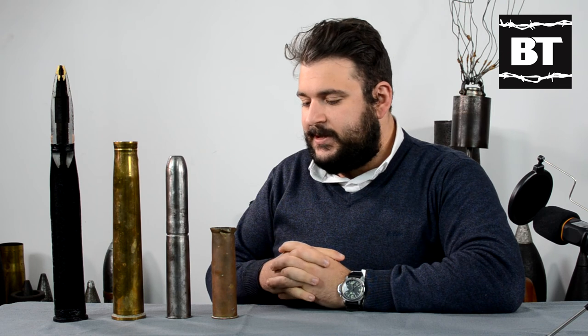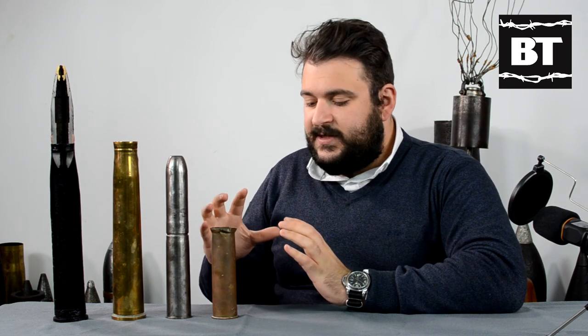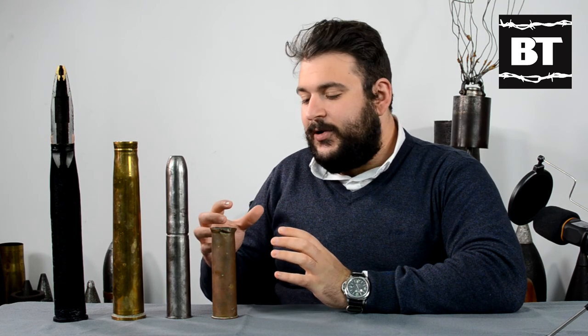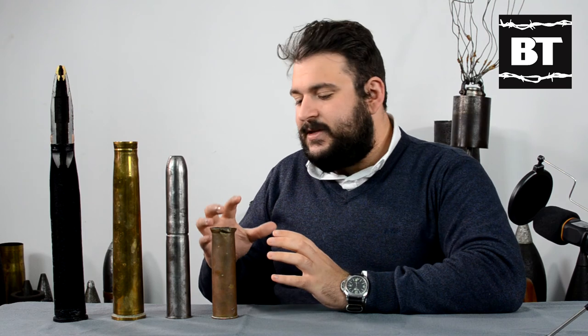What we have here are two examples of British two-pounder shell casings. This one is the standard brass shell casing — as you can see, it has been fired, and it is dated 1943. What we can appreciate is the small size of the cartridge case itself, which limits the amount of propellant being carried. This obviously has an effect on the effective ceiling of the two-pounder system, which is approximately 3,000 meters.